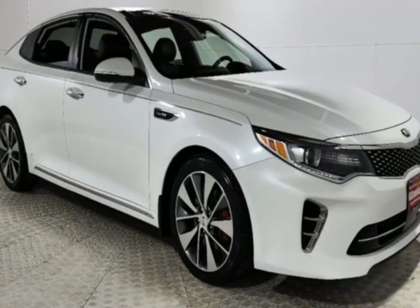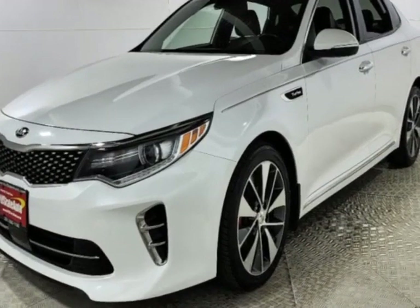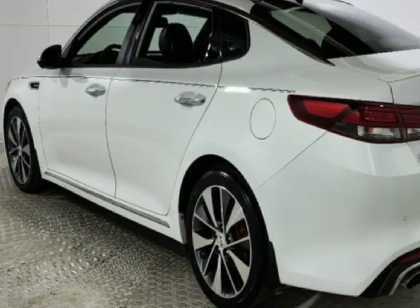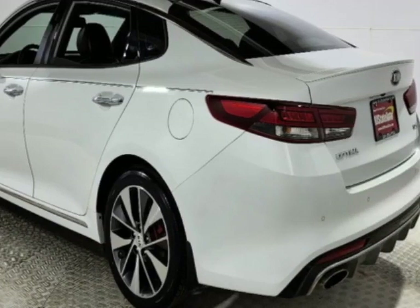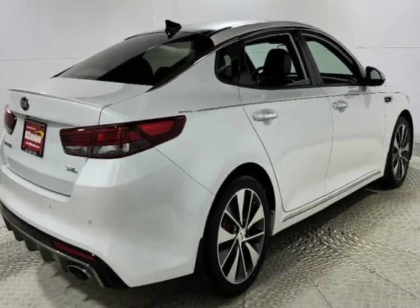Check out this 2016 Kia Optima. This Optima has just under 96,000 miles. This vehicle has a limited warranty. This vehicle gets an estimated 22 miles per gallon in the city and an estimated 32 on the highway.